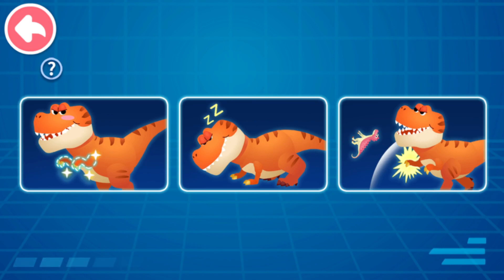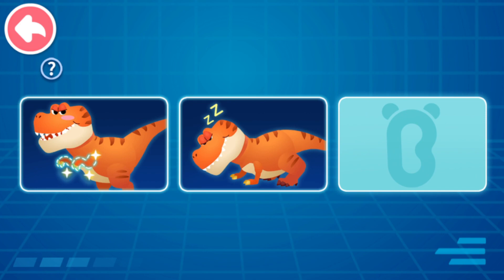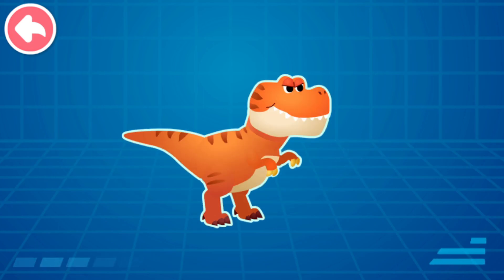The forelimbs of the Tyrannosaurus Rex are so small, they look like the forelimbs of a baby dinosaur! What can those small arms be used for? To support the body — that's right! When the Tyrannosaurus Rex wakes up, it uses its arms to support its body to get up!